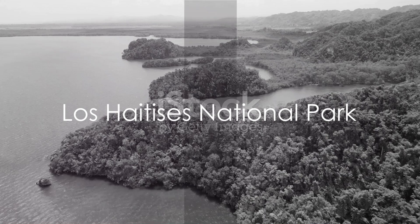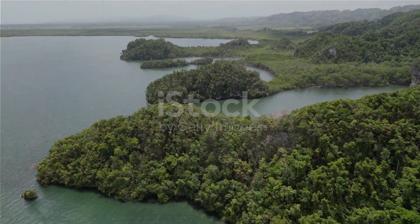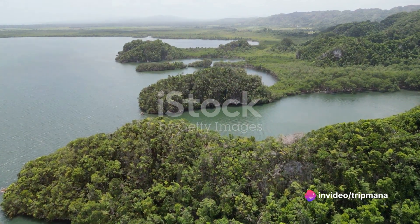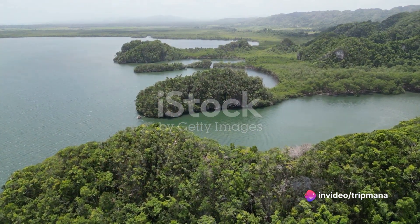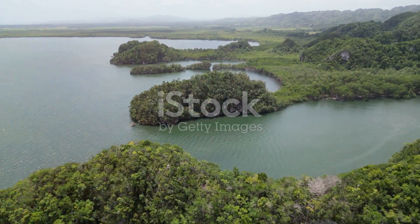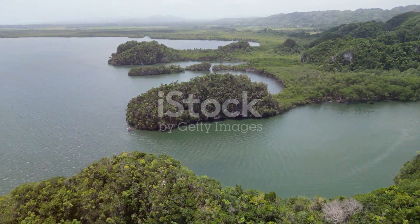Moving on, we discover the natural wonder of the Los Hatices National Park. This ecological gem is home to lush mangroves, towering limestone formations, and a diverse array of wildlife. Exploring this pristine paradise is like stepping into a hidden world of beauty and tranquility.